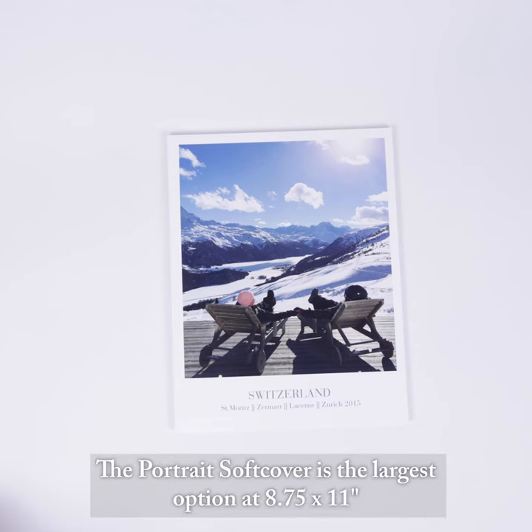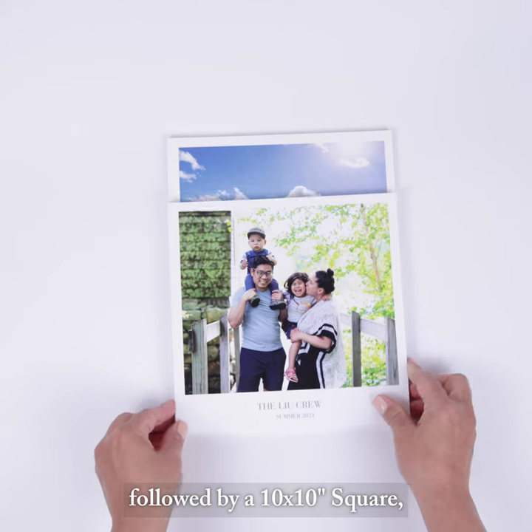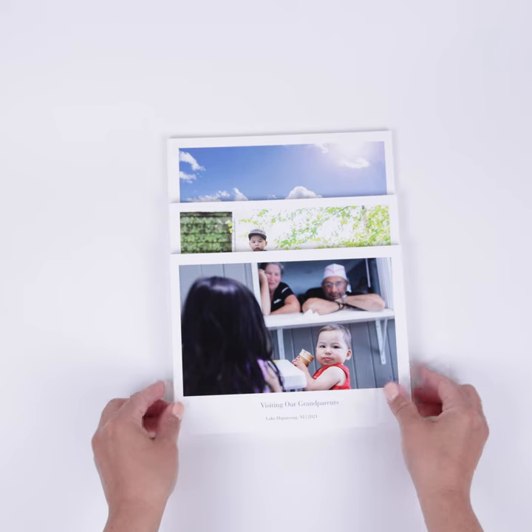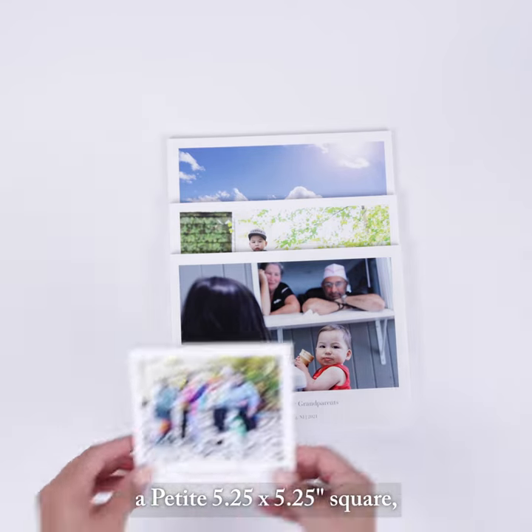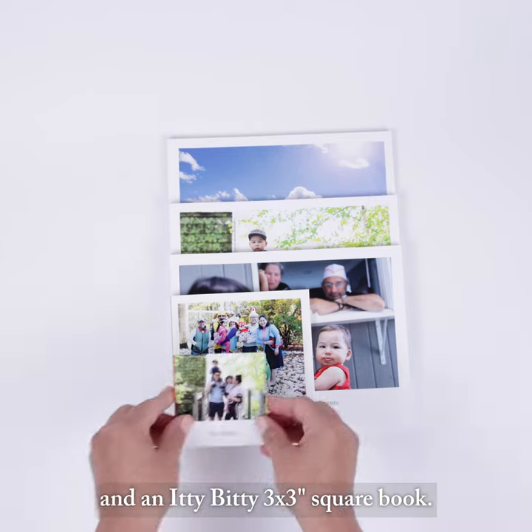The portrait softcover is the largest option at 8.75 by 11 inches, followed by a 10 by 10 inch square, an 8.5 by 6.5 inch landscape, a petite 5.25 by 5.25 inch square, and an itty-bitty 3 by 3 inch square book.